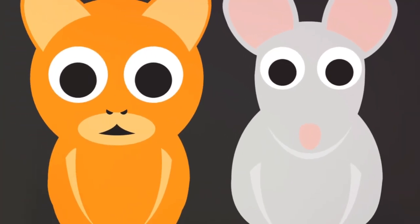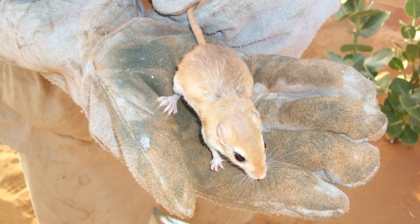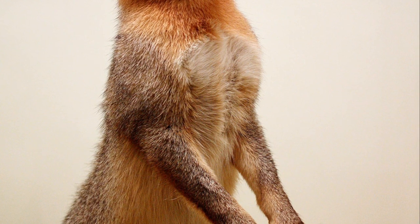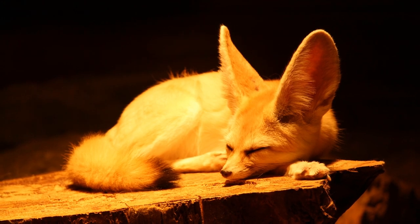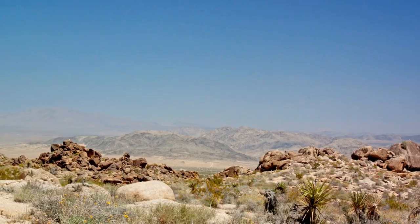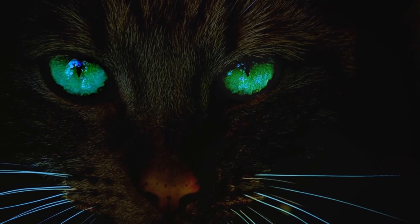This fox isn't just a looker though. It's an omnivore with a diverse diet ranging from insects and rodents to fruits and roots. In terms of lifespan, you're looking at a commitment of around 10 to 14 years, so it's definitely not a short-term pet. However, before you rush off to get one, remember the Fennec Fox has specific needs.